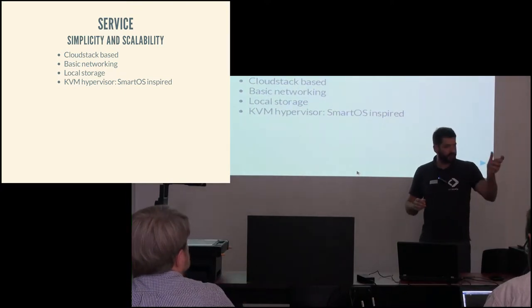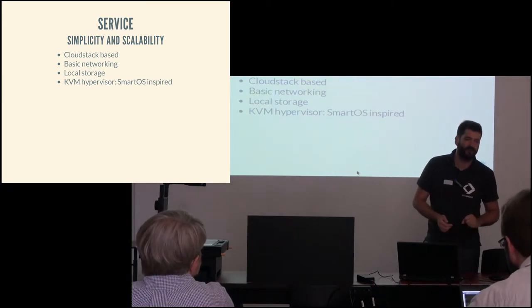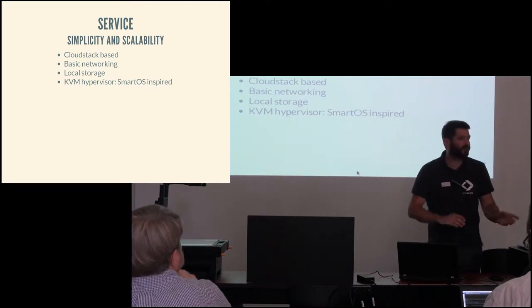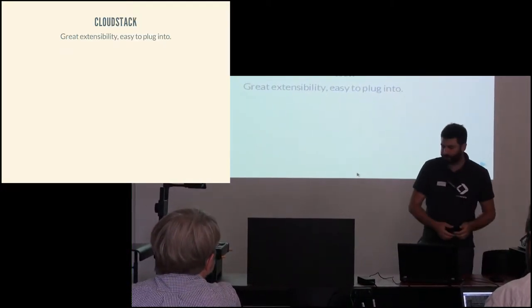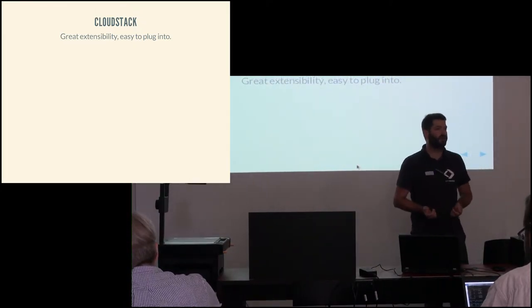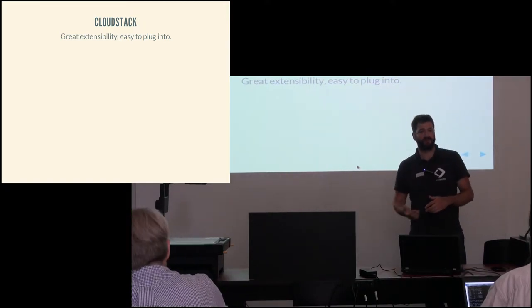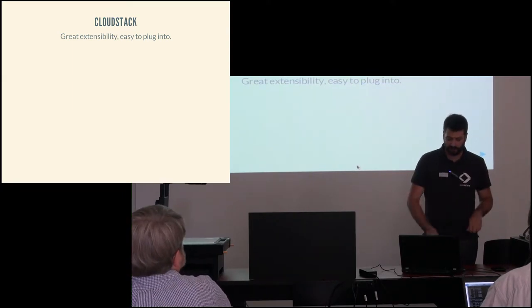We went for basic networking, which I'll cover shortly. We dedicated storage locally on hypervisors to improve persistence and IO. Our hypervisor is strongly based on the SmartOS design. We made the choice to go with CloudStack mostly because of its extensibility — when you're building a platform, you're going to want to extend your cloud controller. CloudStack provides great interaction points. It's a Java-based project, which means you can extend it in Java or other languages. We use Clojure mostly to work with CloudStack, which allows us to plug in our specific add-ons rather easily.